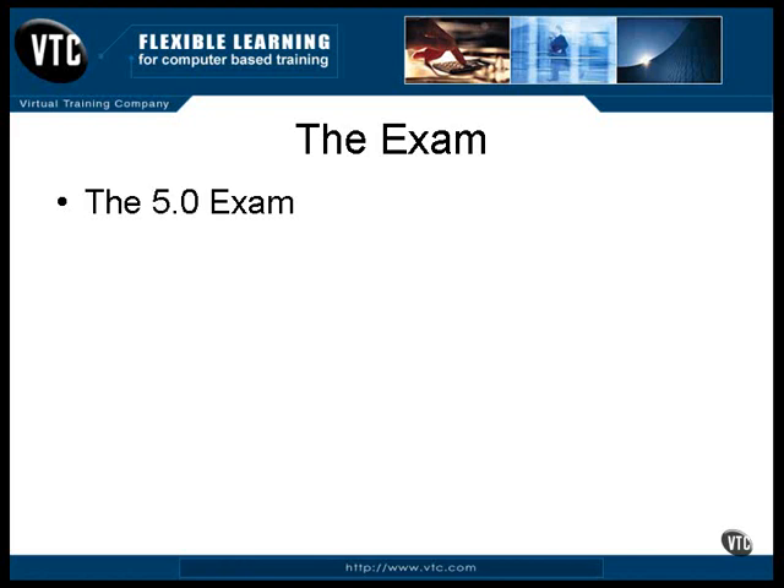The exam for version 5.0 of Java is made up of 66 questions. A larger portion of this test is in writing code. It's expected to take about five hours total to take the exam. The exam expects you to know all the new features of Java that were added with version 5.0, and all those new features are described in the examples in this course.